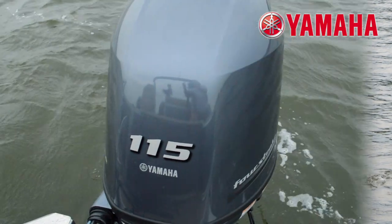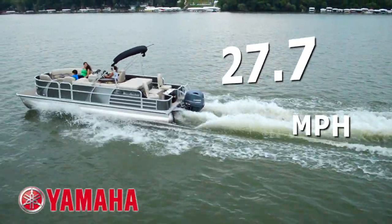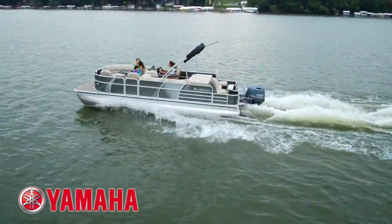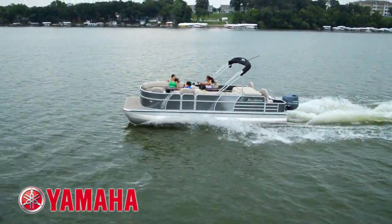This Biscayne Bay 2285 RF is powered by a Yamaha 115-horsepower four-stroke outboard motor using a Talon Series SDS prop. With a top speed of 27.7 miles per hour, the best fuel efficiency is traveling at 15.4 miles per hour, which will allow 5.5 miles per gallon at 3,500 RPM.